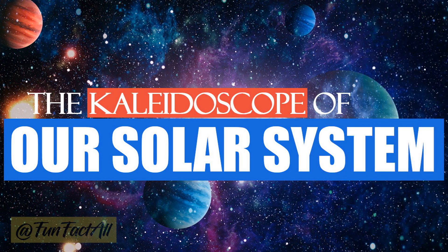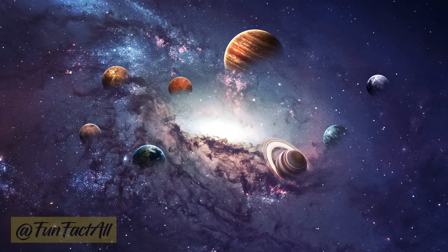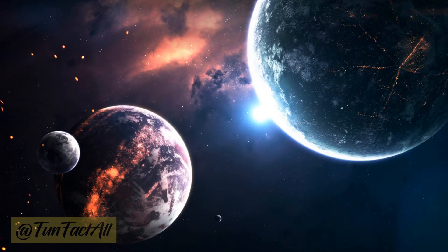Greetings, fellow space enthusiasts. Today, we embark on an interstellar journey to unravel the mystery of why planets in our solar system wear such vibrant coats of colors. Buckle up, and let's explore.